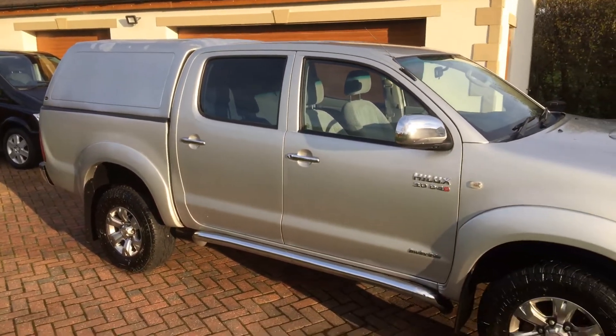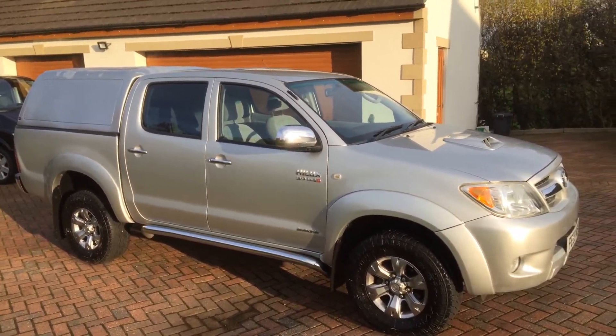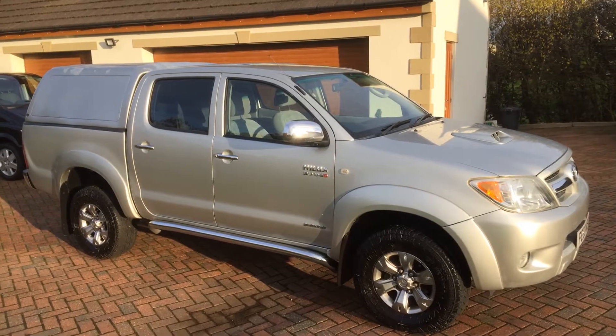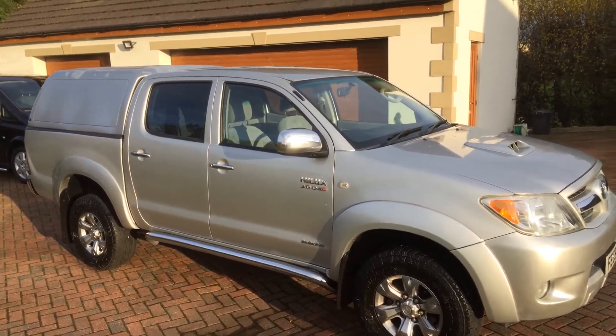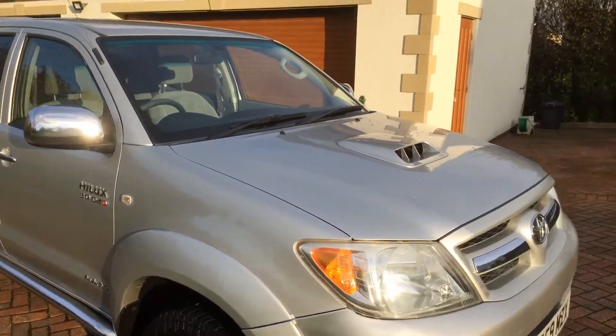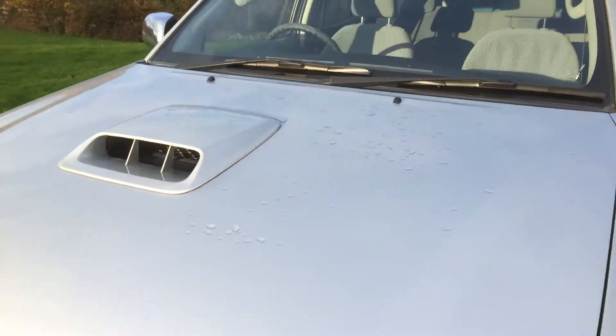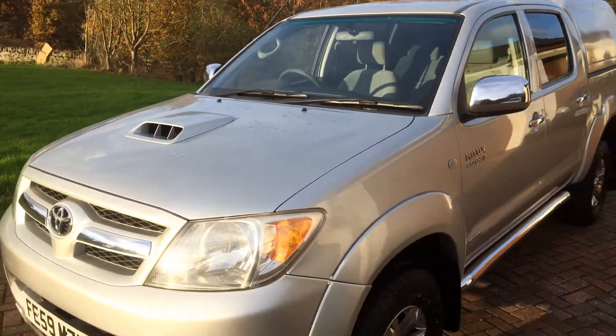As we said, it's a three litre, which is obviously the better vehicle. It's got a long MOT and the timing belt has recently been done — the belt was done at 97,000, and they're due every 100,000 miles, so at least the belt's been done.